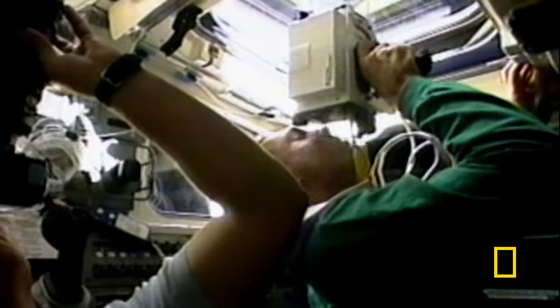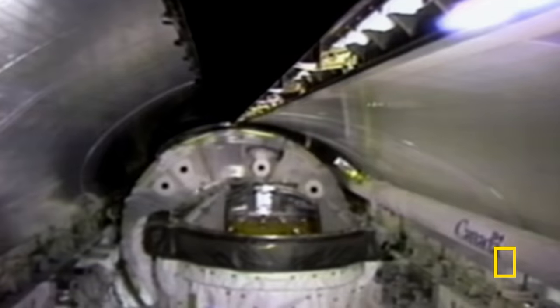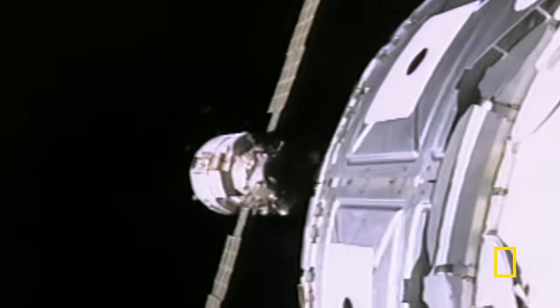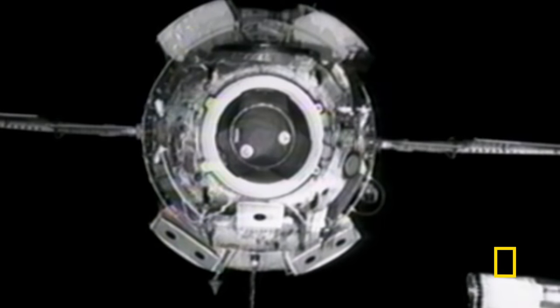Two modules from two superpowers are about to dock. But before both modules were launched, engineers spotted a problem. Not all the pieces got to be integrated on the ground before they were launched. Neither Zarya nor Unity were originally designed for the ISS, and their docking systems wouldn't fit together.